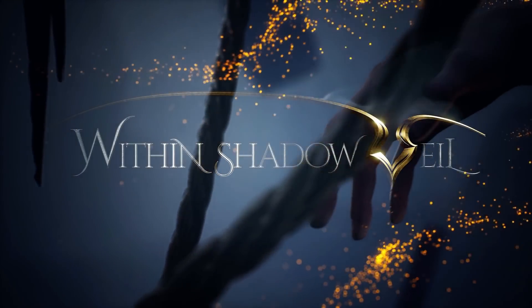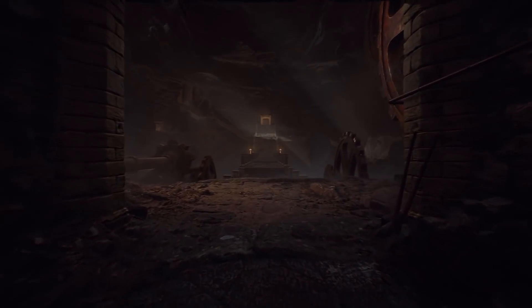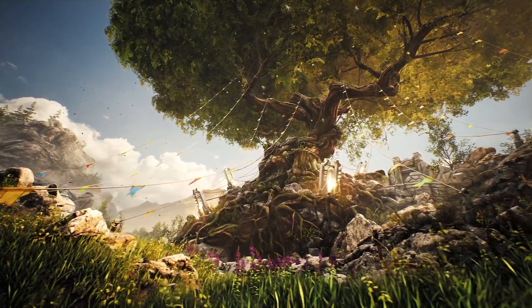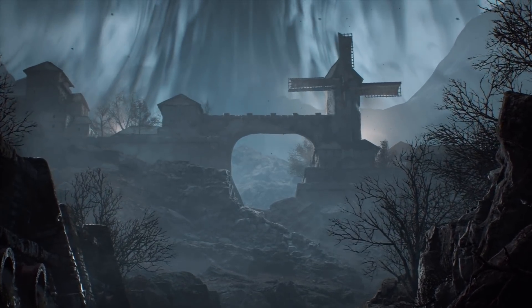Here's a first look at Within Shadow Veil, a new story-driven adventure game. The beautiful teaser was completely rendered in Unreal Engine, and head over to Vladimir's ArtStation page to offer your feedback. Then keep tabs on Within Shadow Veil at twitter.com/stategravid.